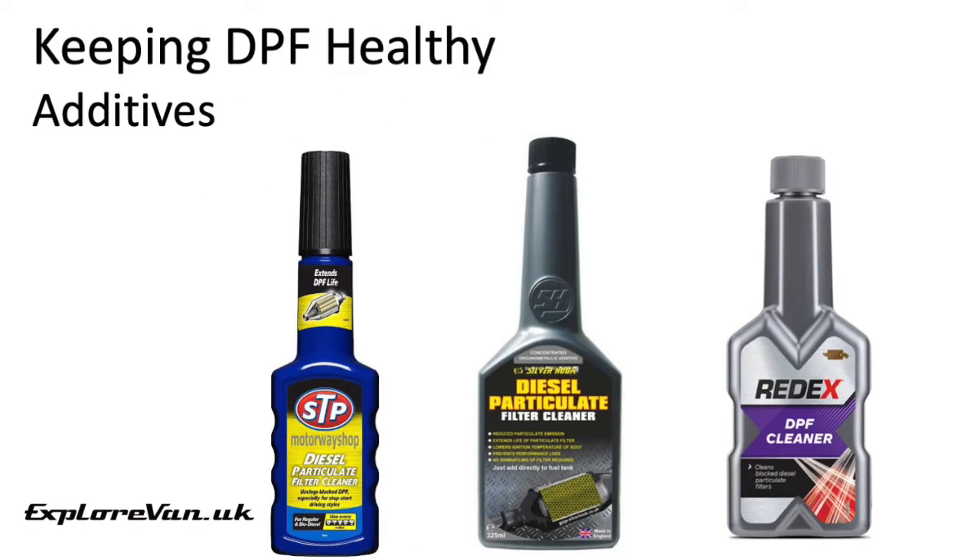There are lots of different DPF cleaners and additives available, and some people say they work while others say they don't. Technically they allow the soot particles to be burnt off at a lower temperature, reducing the chance of your DPF becoming clogged. So you may want to consider using them if you do shorter journeys.